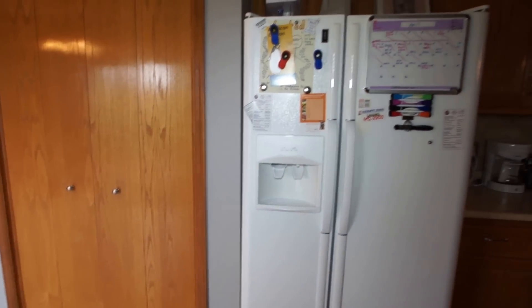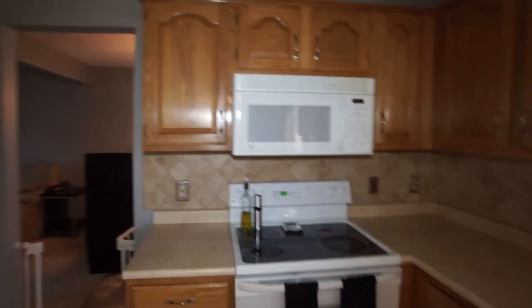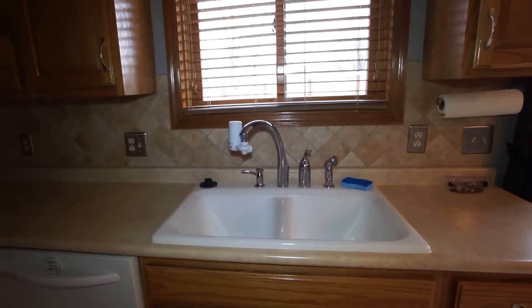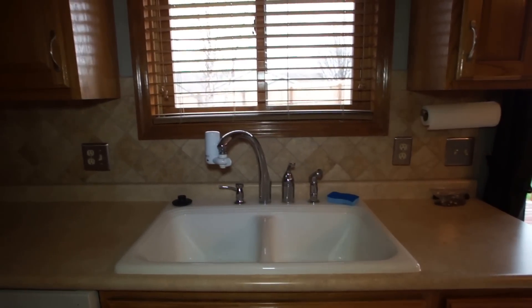Ceramic tile on the floor here in the kitchen as well. There's a nice big pantry, and a side-by-side fridge with water and ice in the door. Built-in microwave, smooth top electric range, and a built-in dishwasher. Dual basin sink with a high pot faucet and pull-out sprayer. Nice ceramic tile backsplash too.